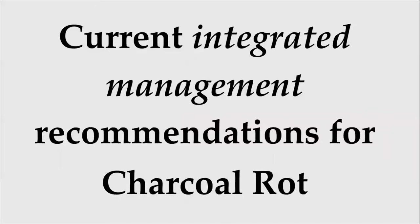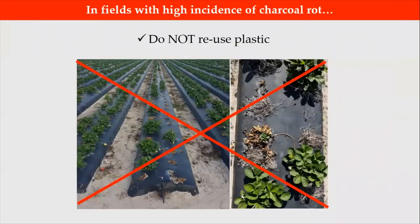Therefore, we want to present current recommendations for charcoal rot management, which are based on our most recent research. First, you should adopt an integrated management approach. For example, in fields with high incidence of charcoal rot, you should not reuse plastic in the following season.